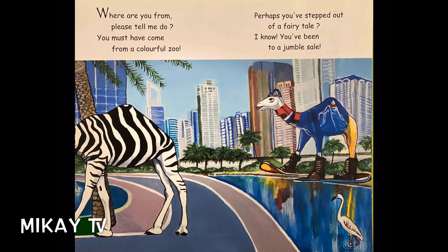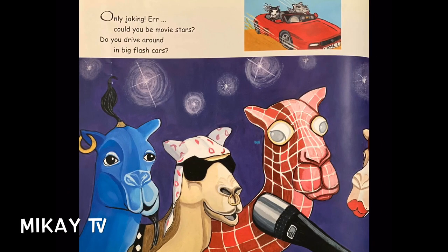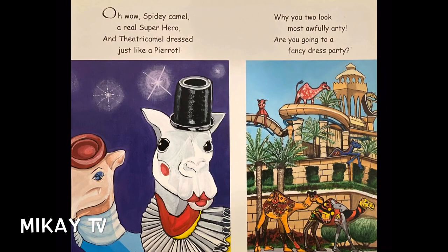"Where are you from? Please tell me, do. You must have come from a colorful zoo. Perhaps you've stepped out of a fairy tale. I know — you've been to a jumble sale! Only joking. Could you be movie stars? Do you drive around in big flash cars? Oh wow! Spidey camel! A real superhero, and a mariachi camel dressed just like a pirate."